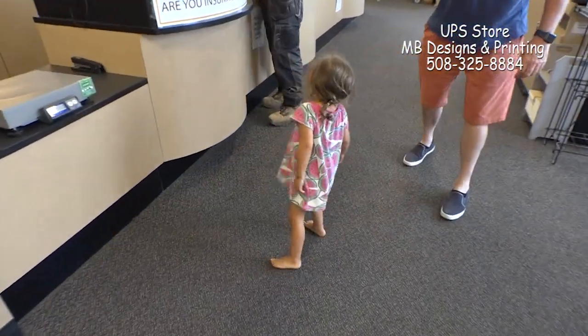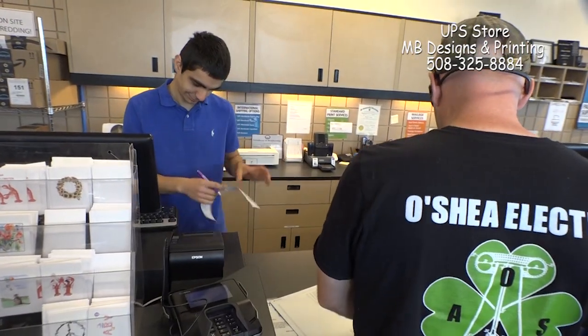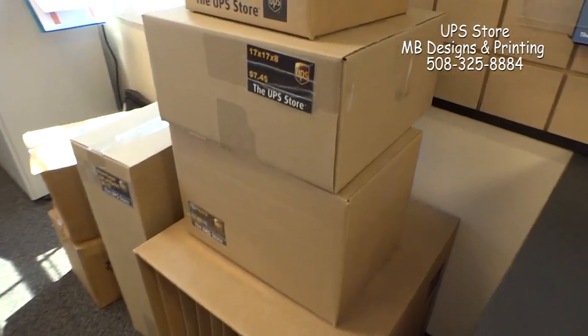So here are three POS stations. As you can see, everything in here is brand new. We certainly needed the room from our old store, so we're really happy about having all this space.